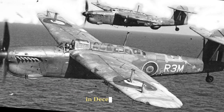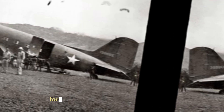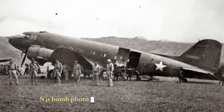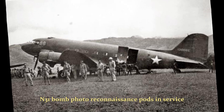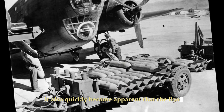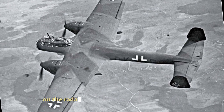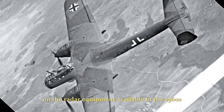In December 1955, a contract was issued by the U.S. Air Force for an initial production run of 13 aircraft and 31 bomb/photo reconnaissance pods. In service, it also quickly became apparent that the B-58's composite skin and small size made it very difficult to detect on the radar equipment available in the 1960s.